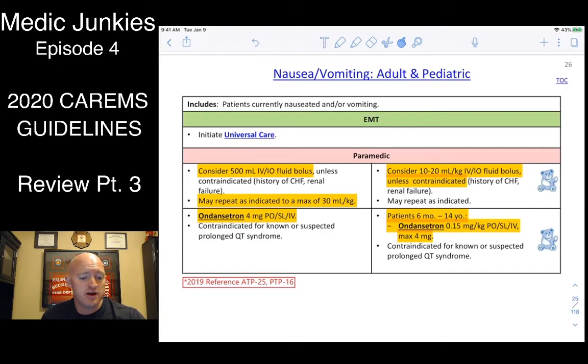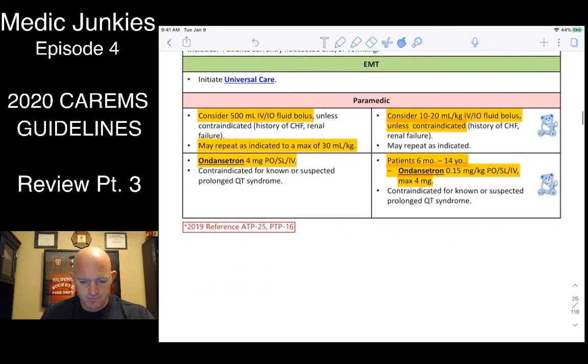Give Zofran (ondansetron). However, last year we could give up to 8 milligrams — now we're maxed at 4 milligrams. Oral, sublingual, or IV. If you don't have tablets and can't get an IV, you can draw the vial up and squirt it into their mouth. It tastes terrible and they might vomit from the taste, but hopefully it'll get in their system. For kids: 10 to 20cc per kilo IV fluid bolus, and Zofran at 0.15 milligrams per kilogram to a max of 4.